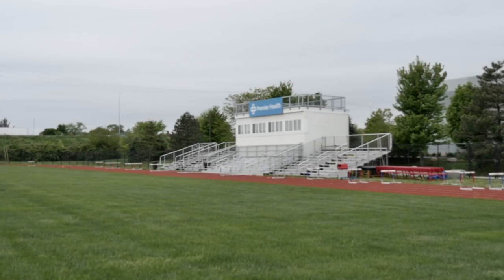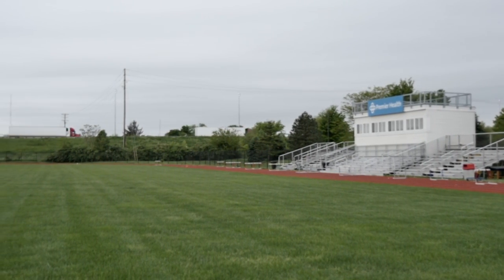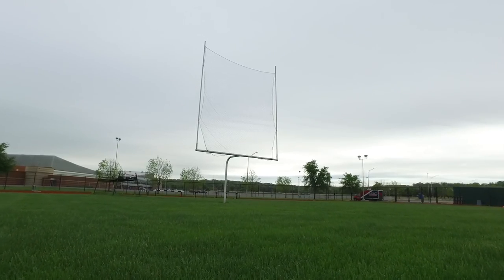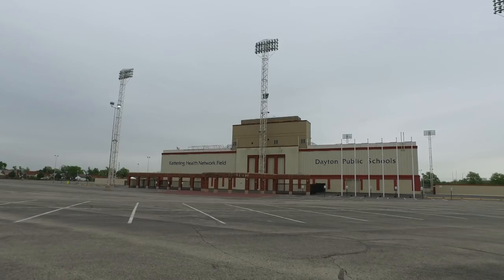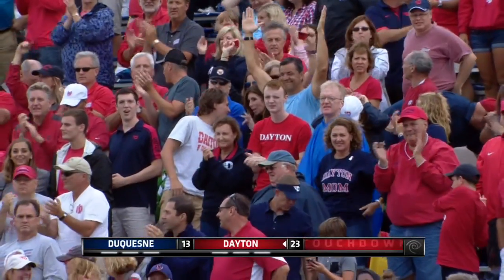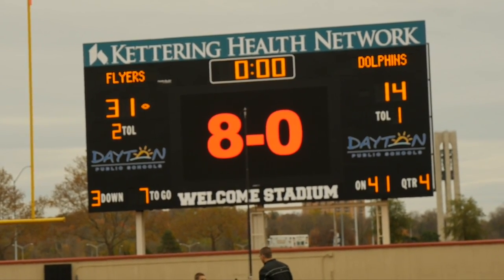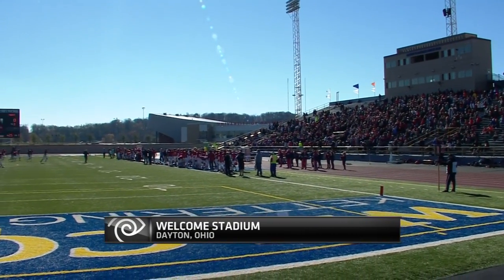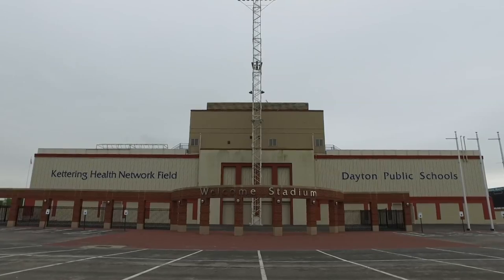Here at Dayton we have an advantage — both a field turf field and a grass field, giving us the opportunity to practice on either surface. We come out of our locker room to a short walk across the parking lot to Welcome Stadium: an 11,000-seat stadium with field turf, a great sound system, great lighting for night practices or games, and a jumbo video board — a really nice place for fans to cheer the Flyers on.